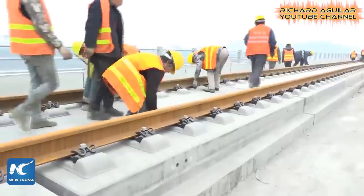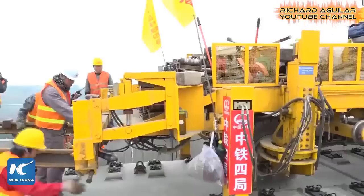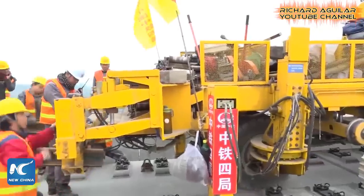Another one is the actual footage of laying rail tracks for high-speed trains. This is located at the construction site in Sichuan Province.